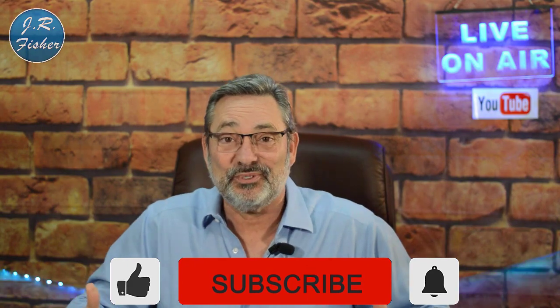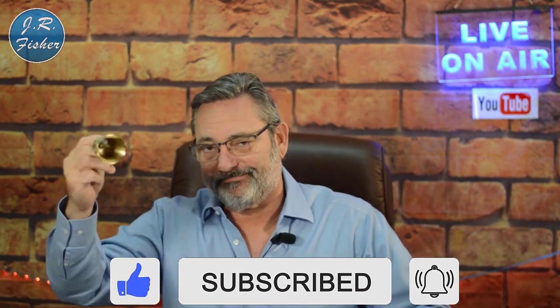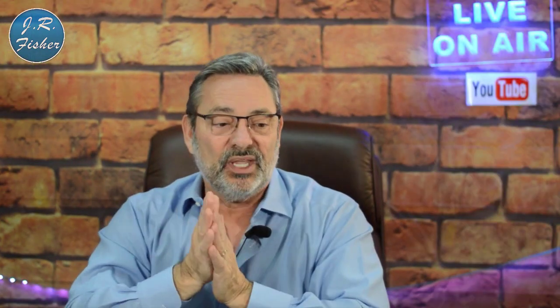Hey, I'm J.R. Fisher, welcome to my channel. If you haven't subscribed, don't forget to do so — there's a big subscribe button down there. Hit that button, and next to it there's a bell. Ring the bell and turn on all notifications, and you will become part of the Fisher family VIP group, which gets notified before anybody else about my videos.